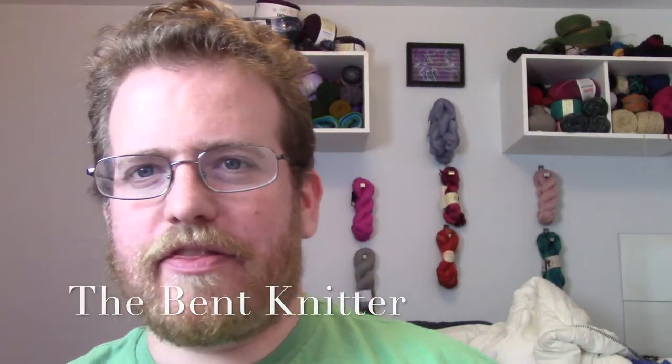Welcome back ladies and gentlemen. It is the Vet Knitter and it is time for everyone's favorite comment of the month: Yarn Box!